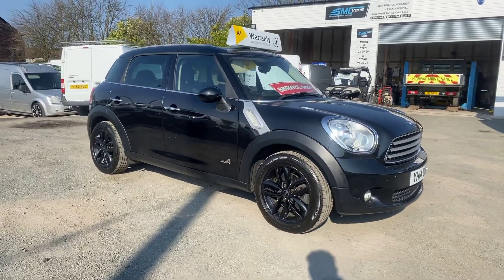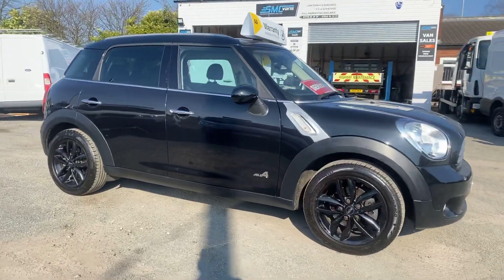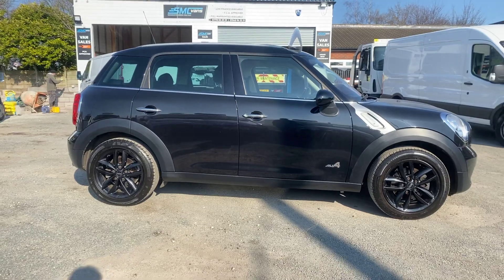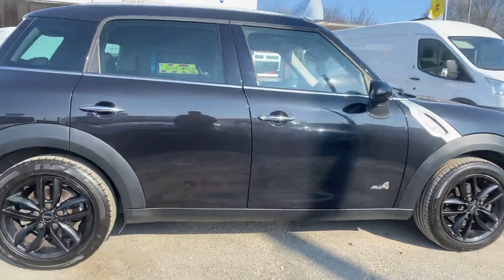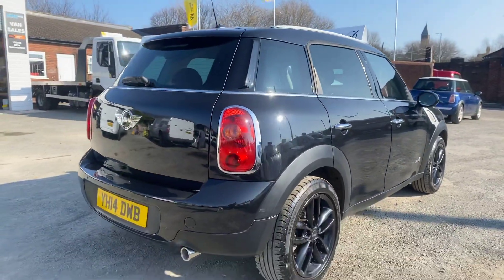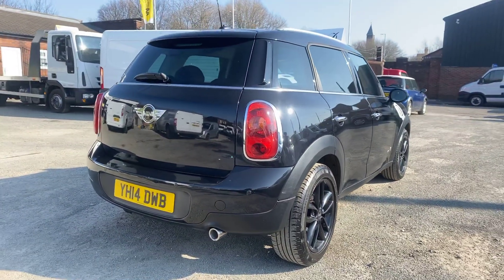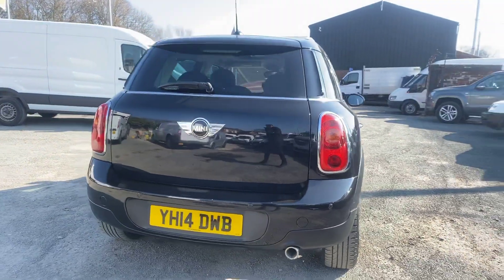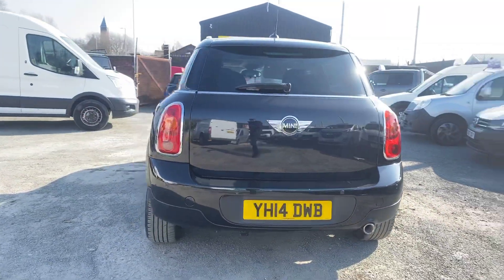I'll do you a walk-around video and show you every bit of the vehicle. It's automatic, very well looked after. It's got all the booklets, manuals and service books. Nice black alloy wheels — it's a nice spec car this. Drives really well.